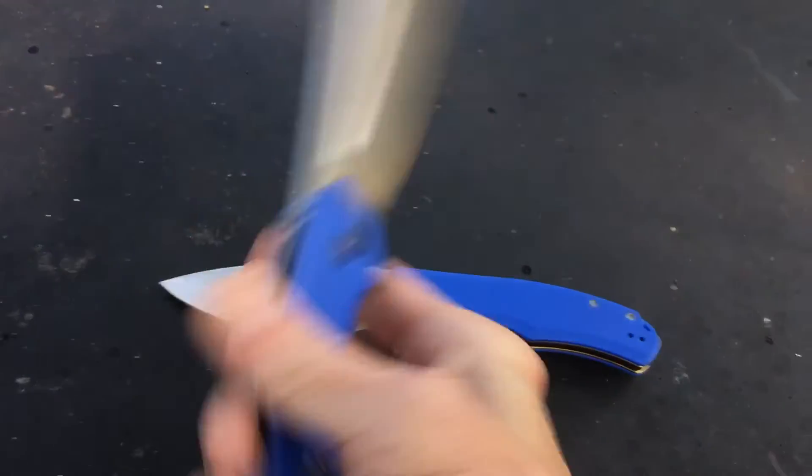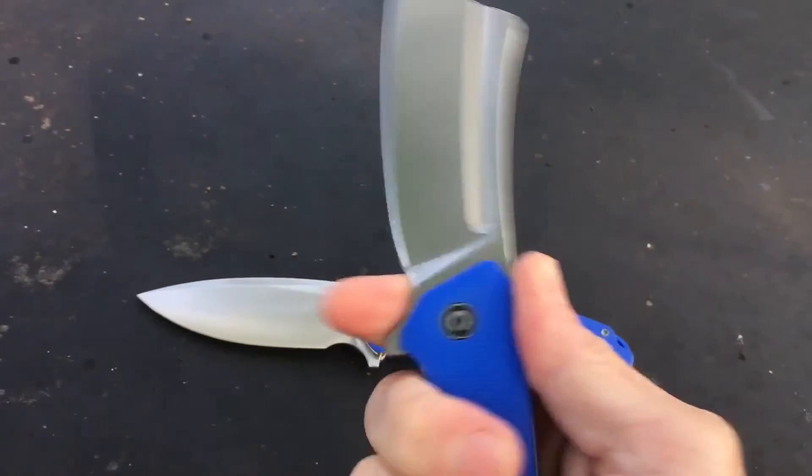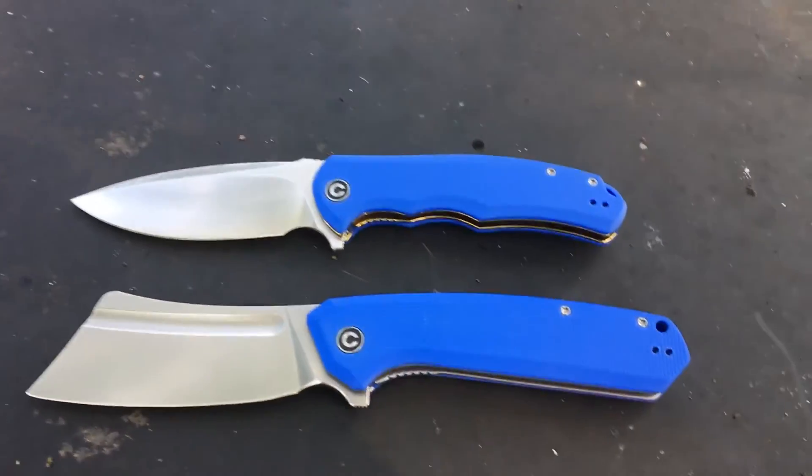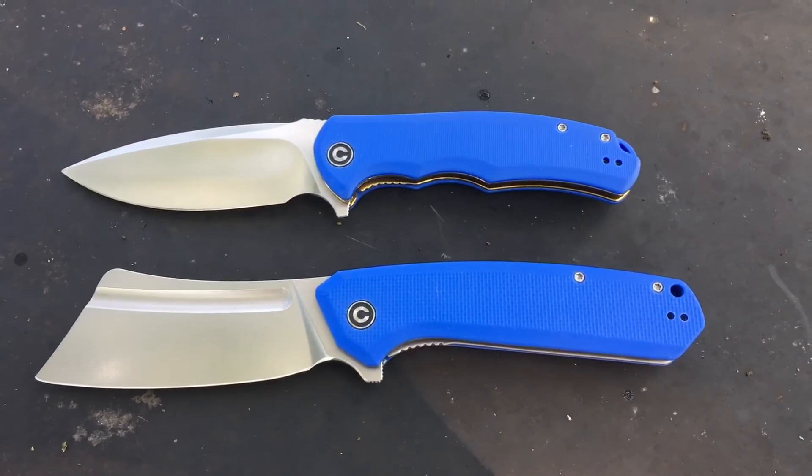Look how big that is — that is awesome. Same with this one: fully functional choil. Awesome. And those are two folders from the Steve Guerrero collection made by Civvy.